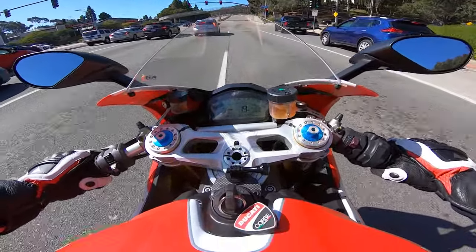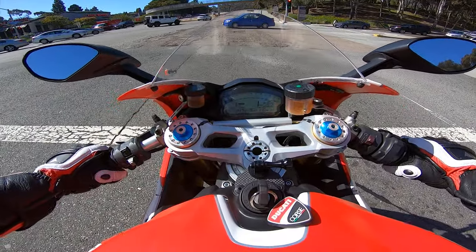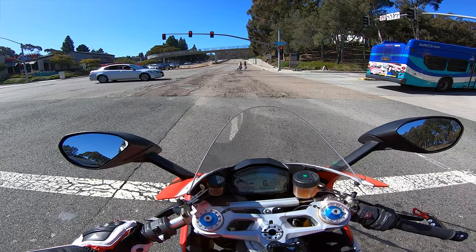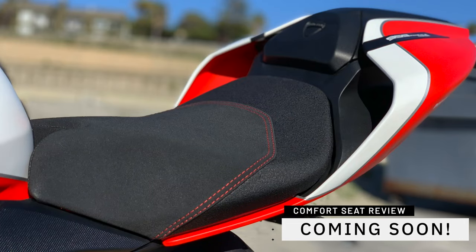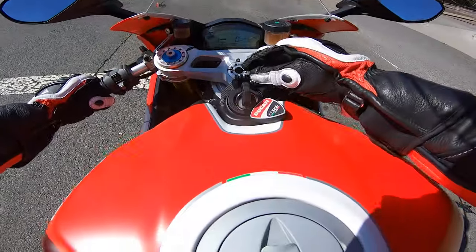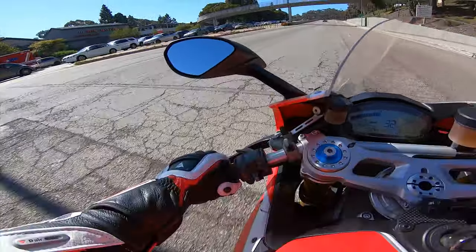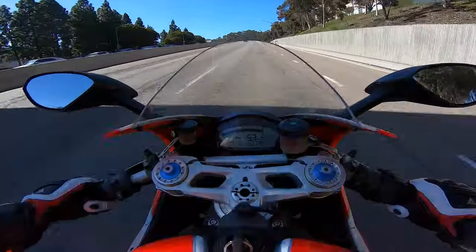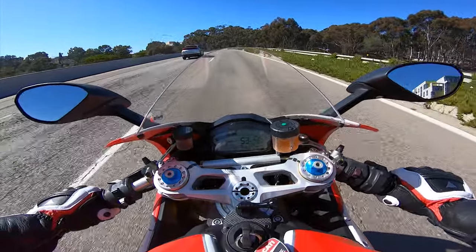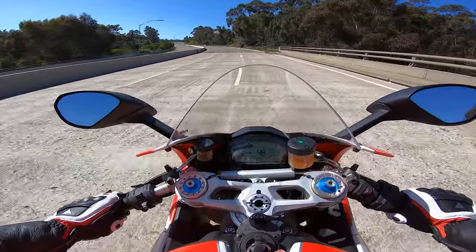When I first bought the bike it had about 1,100 miles; it's currently got 2,474 miles. I just recently got the 959 comfort seat because the original seat was so damn unbearable. I also got a GoPro mount that goes right in the middle — it should be good for track day events coming up pretty soon.